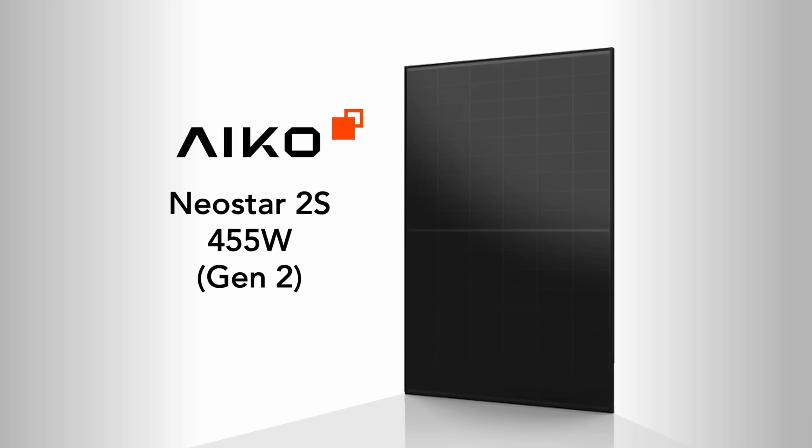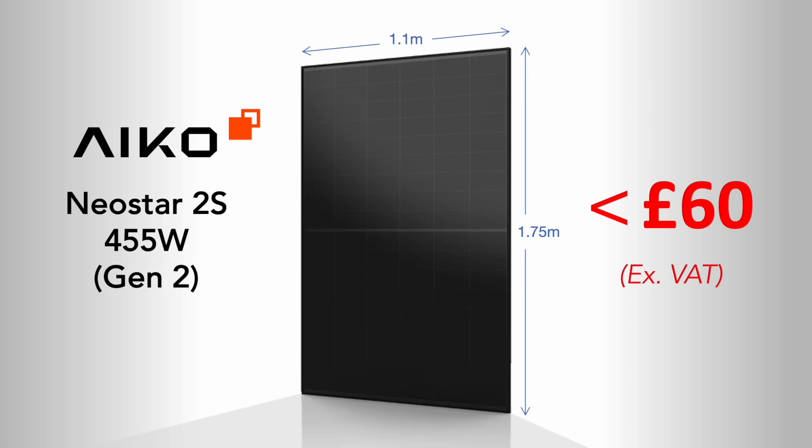Hi there, I'm Gary and welcome back to my channel Gary Does Solar. It's just amazing how advanced and how cheap solar panel technology is today. This is one of the latest solar panels available — it's a Neostar panel from Ico, one of the world's leading manufacturers. It's about 1.75 by 1.1 meters in size and can generate 455 watts under ideal conditions. This panel costs less than £60 excluding VAT in the UK — roughly four to six times cheaper than a panel with the same capability just a few years ago.